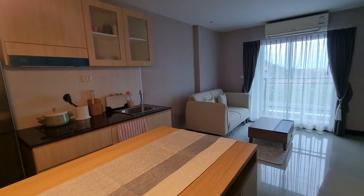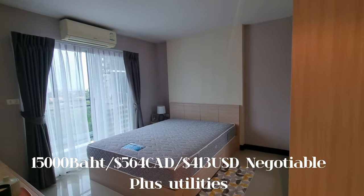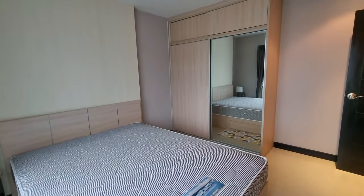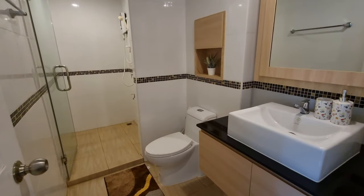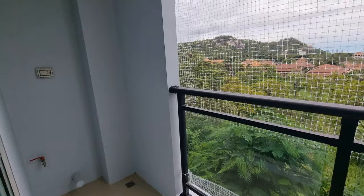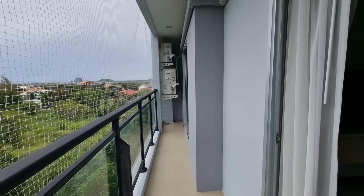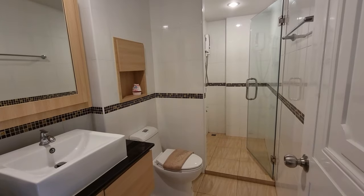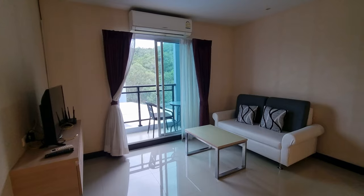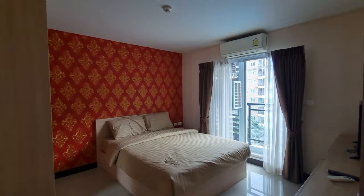Off to the second condo — this one-bedroom unit was 41 square meters with a price of 15,000 baht per month, negotiable if you book for a one-year lease. It had good storage space, was clean, and the bathroom had a bit of counter space with a cabinet, but no laundry. It did have two access points to the balcony, which we didn't see very often.